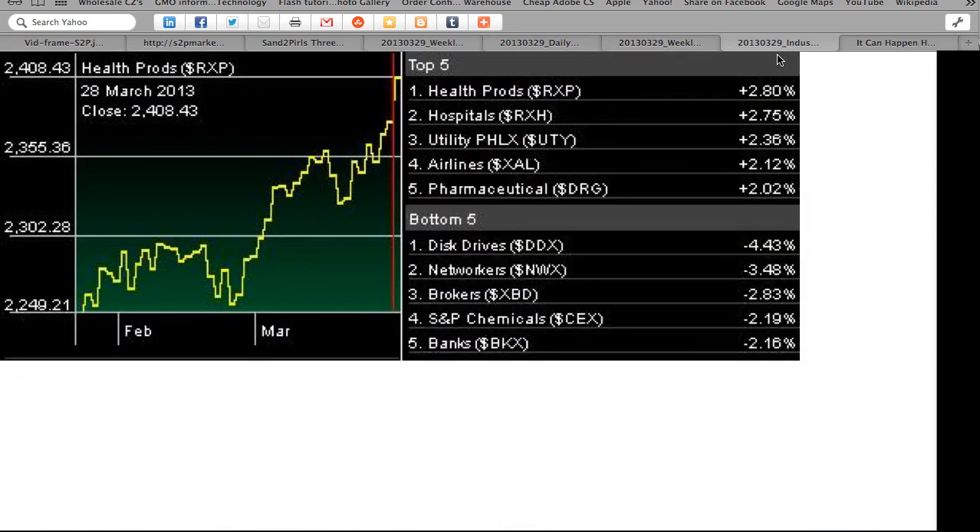Industry rotation the last two weeks: all of the top five industries are positive, and all of the bottom five industries are negative. Bullish: Internet has left the bottom five; gold and silver has left the top five. Bearish: disc drives, net workers, brokers, depositors and banks have entered the bottom five. Oil services has left the bottom five.